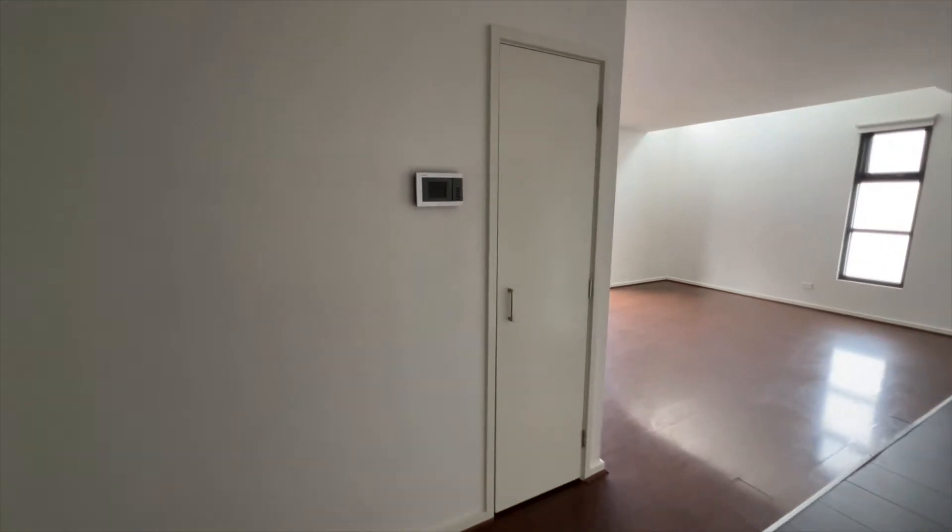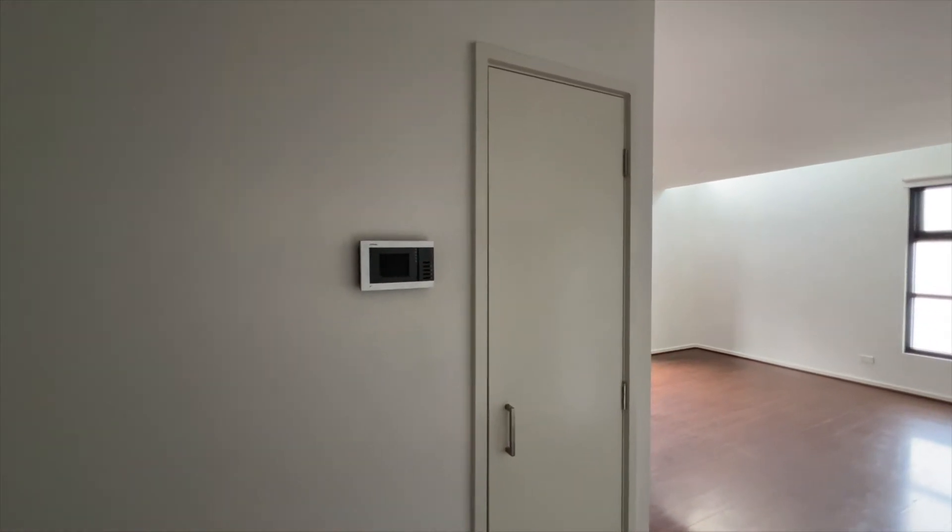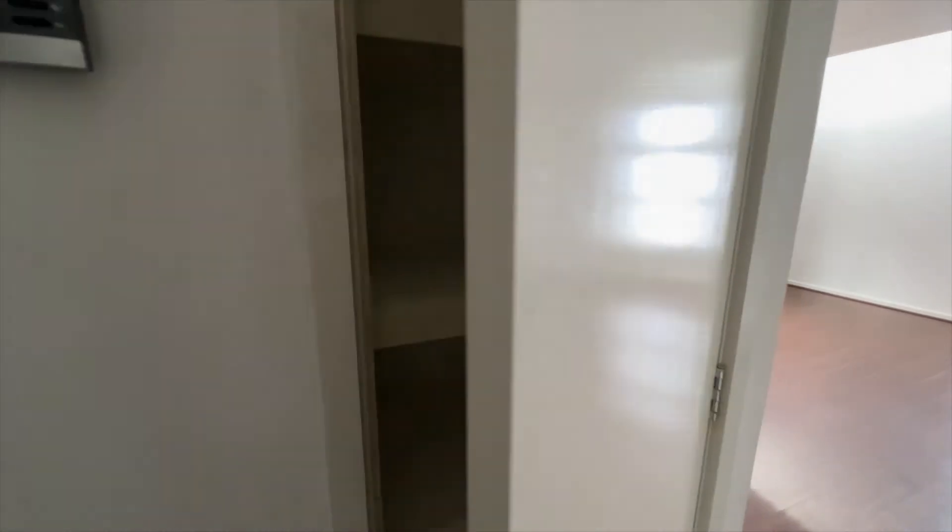Apartment 205. The intercom system and storage.